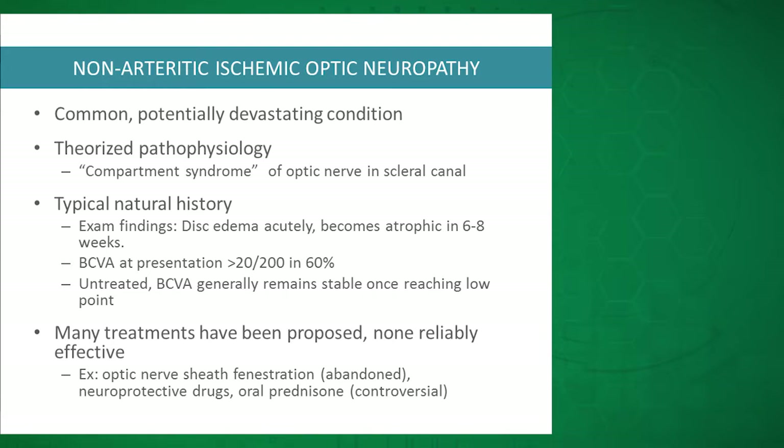This leads to primarily disc edema, which can be segmental or diffuse, seen in almost all patients, and it becomes atrophic in six to eight weeks. Visual acuity is poor — worse than 20/40 in 40% of patients — but it is better than 20/20 in 60%. Once it hits its worst vision, a majority of patients stay at their worst vision.